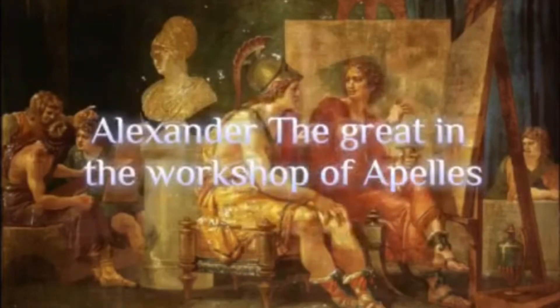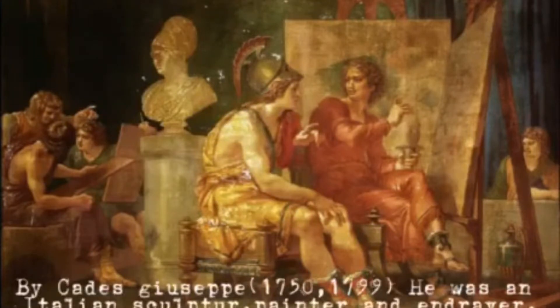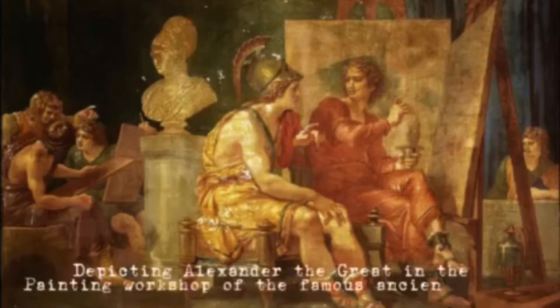Alexander the Great in the Workshop of Apelles — by Kate Gusepp, an Italian sculptor, painter, and draver — depicting Alexander the Great in the painting workshop of the famous Ancient Greek.